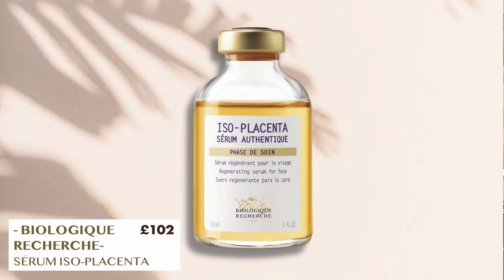We're going to use the Serum Amniotic for hydration and the Serum Isoplacenta to renew the skin and even out skin tone. You use about this much — put a drop in your palms, pat your hands together, and then just press them into the skin.